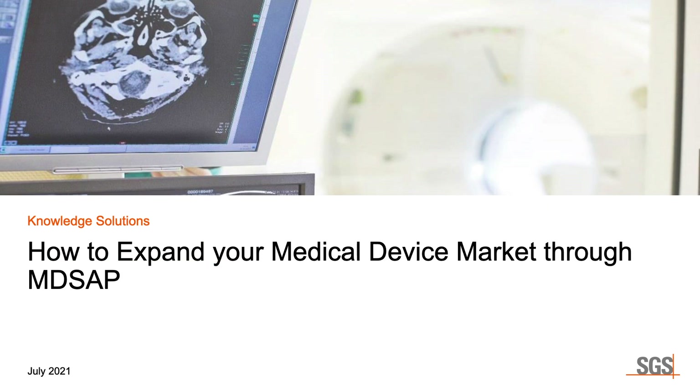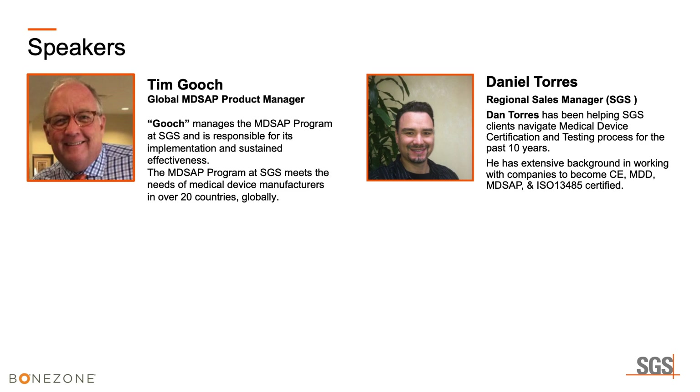Today we're going to discuss how to expand medical device market through MD-SAP. My name is Daniel Torres, Regional Sales Manager for Medical Device at SGS. I help companies get certified and tested to get their product into whatever international market they're trying to reach. The main speaker today is Tim Gooch, Global MD-SAP Product Manager. He manages the MD-SAP program for SGS globally, responsible for implementation and sustained effectiveness. The MD-SAP program at SGS meets the needs of medical device manufacturers in over 20 countries globally.